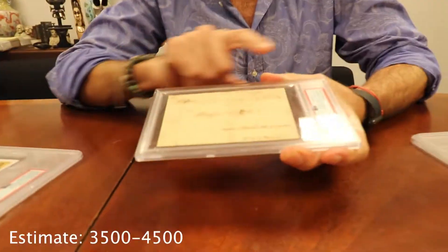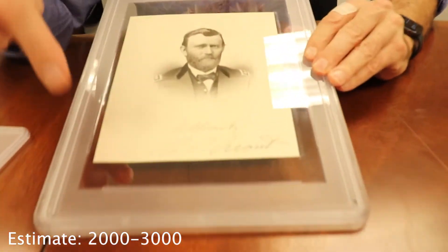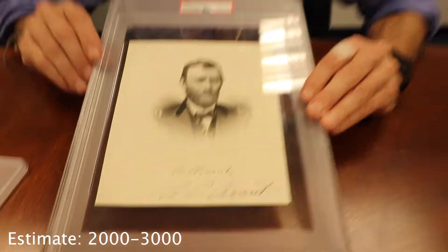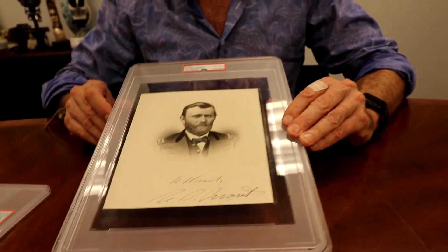Items include Thomas Jefferson, a Mint 7, all addressed in his hand. There's also U.S. Grant — a signature with a beautiful engraving that really pops right out.